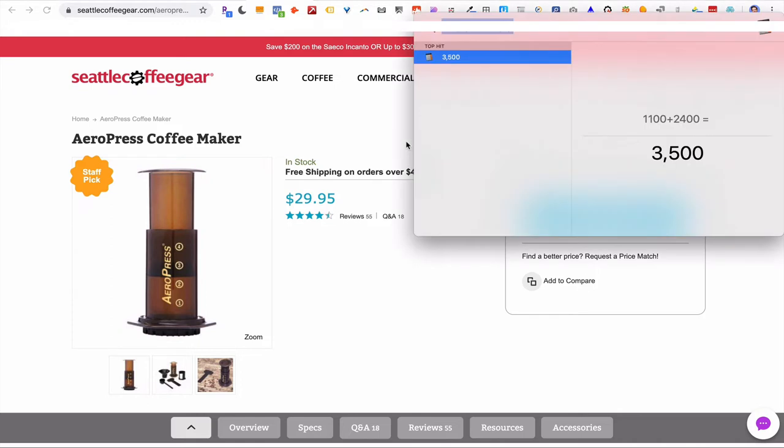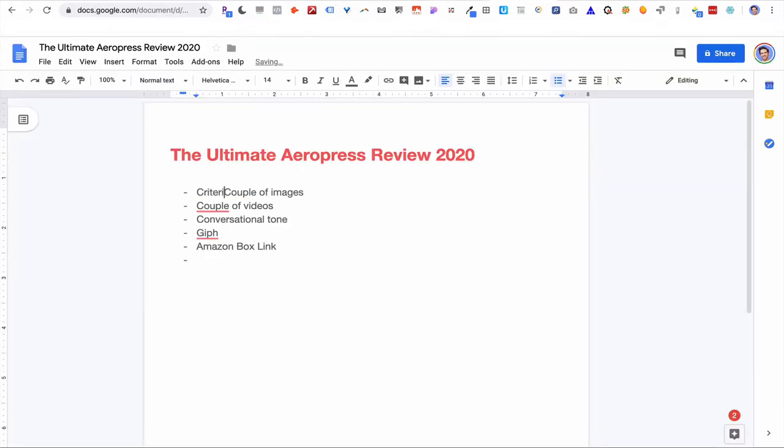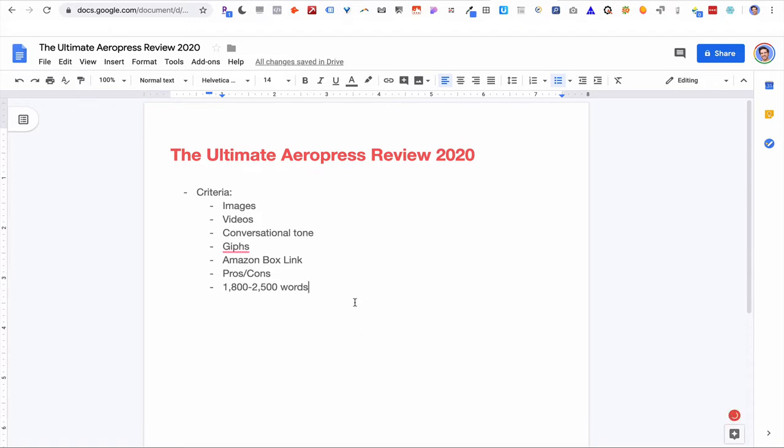Let's add all those up and divide by four. We're probably going to want about 1,300 to 2,000 words for our review to make it first-page worthy. So I'm going to write down the criteria for this article: use images, use some videos, conversational tone, GIFs, maybe a link box, pros and cons — and we want it to be 1,800 to 2,500 words on the high side. Following this gives us a good chance to rank on the first page of Google, because we've already compared it to these five first-page results.